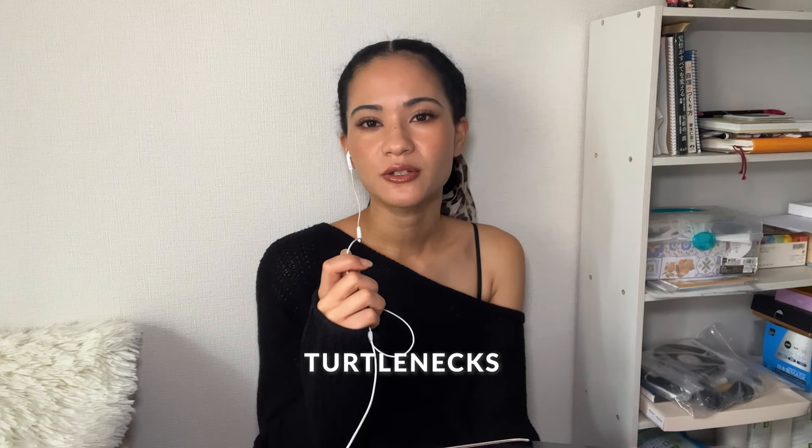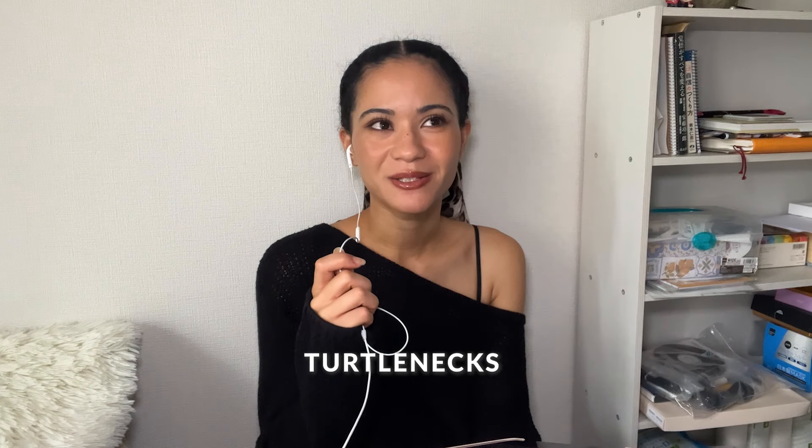Our next staple is turtleneck or high neck knits. There isn't really much to say about turtlenecks, but I do notice that some people really like to layer compact turtlenecks underneath other things like sweaters in order to add a contrast layer or a contrast color to their outfits.